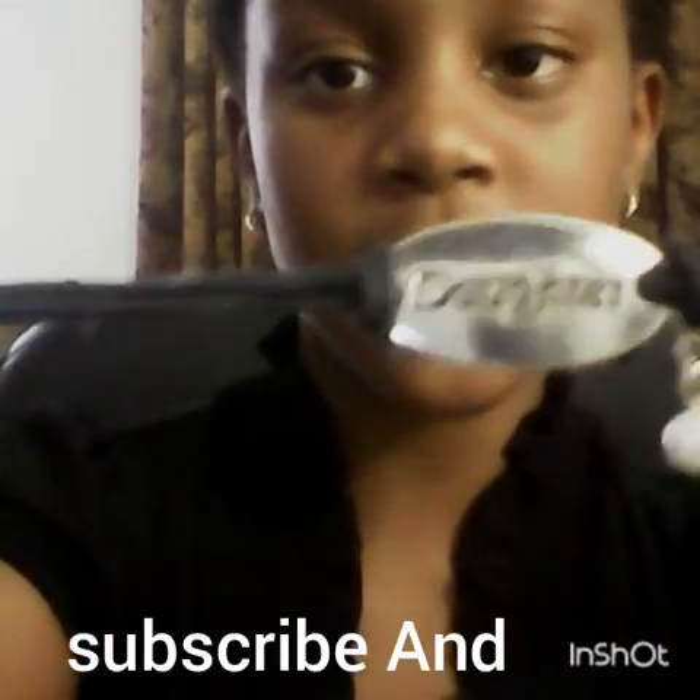Next I will be showing you something that is very special that my mom and I got from Claire's. It is a mother and daughter bracelet. It says daughter, and my mother has the one that says mother.